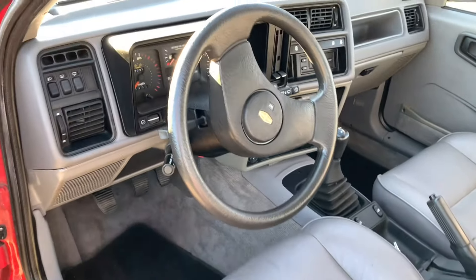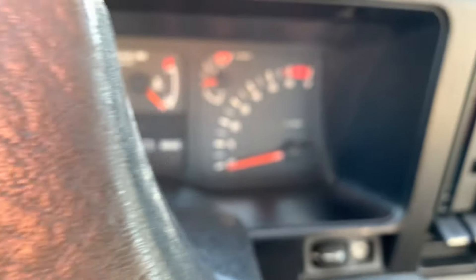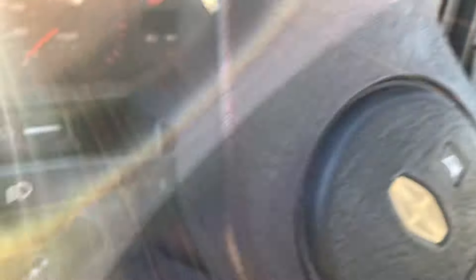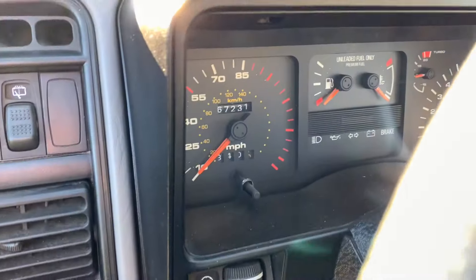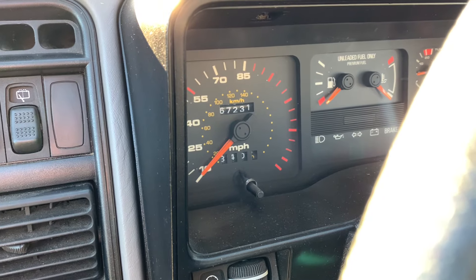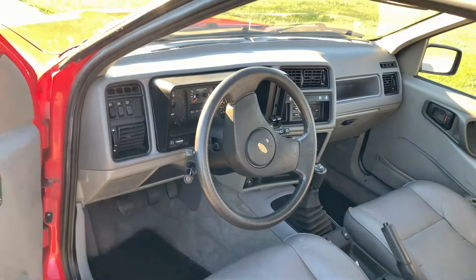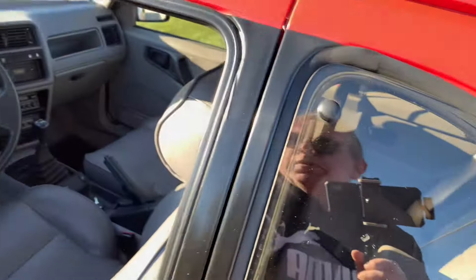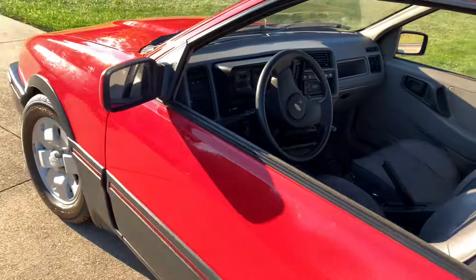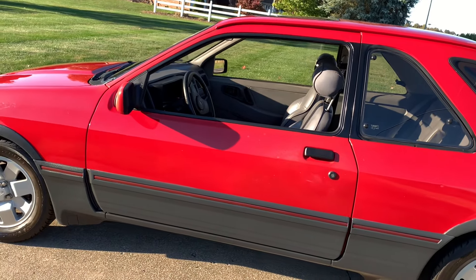Other than that, this looks identical to the European car. The biggest differences are the Merkur badge, there's a turbo boost gauge in there, and up to 1987 they kept the old 85-mile-an-hour speedos. They just took their standard European speedo and only made it go halfway, which is interesting. But for the 1988 car — the final year of Merkur XR4Ti production — they actually gave it the 150-mile-an-hour speedo.